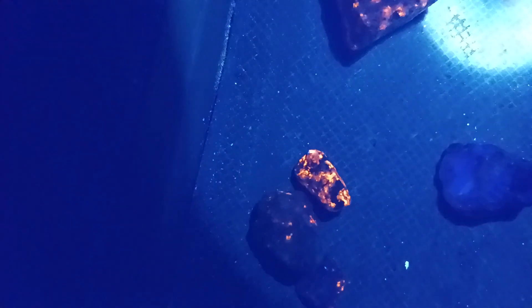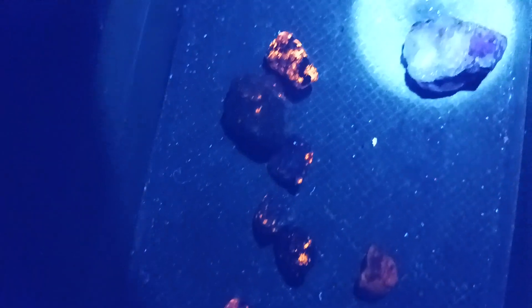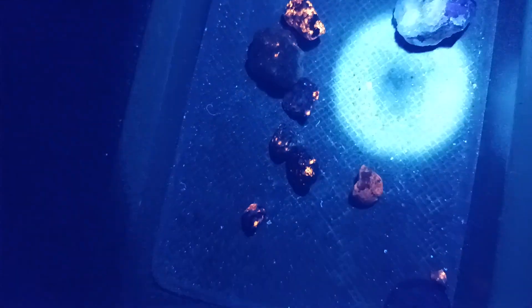So I figured I'd show you. Hold on one second. Here they are. Bam. That one glows pretty good. That one's not a yooperlite right there.